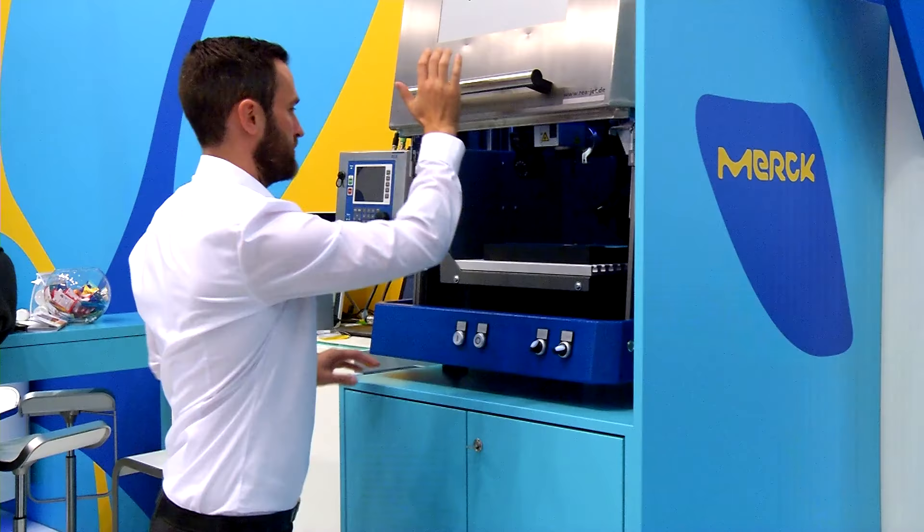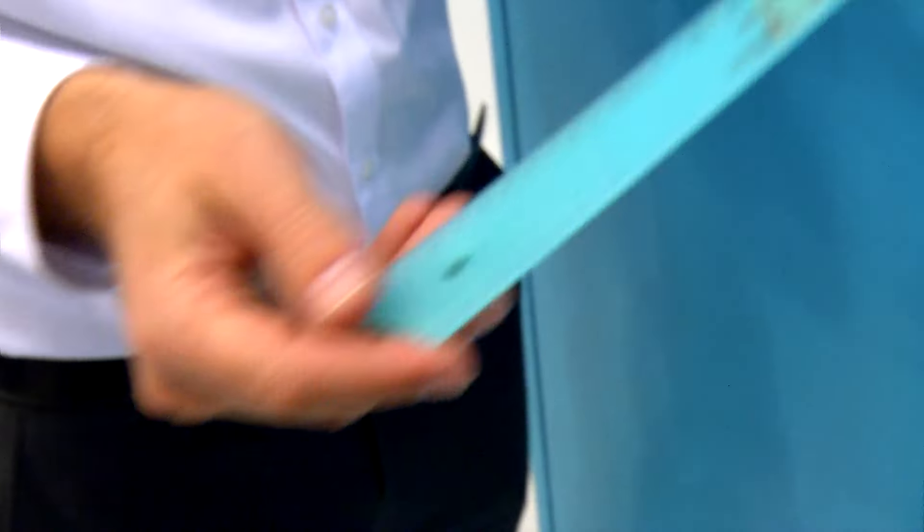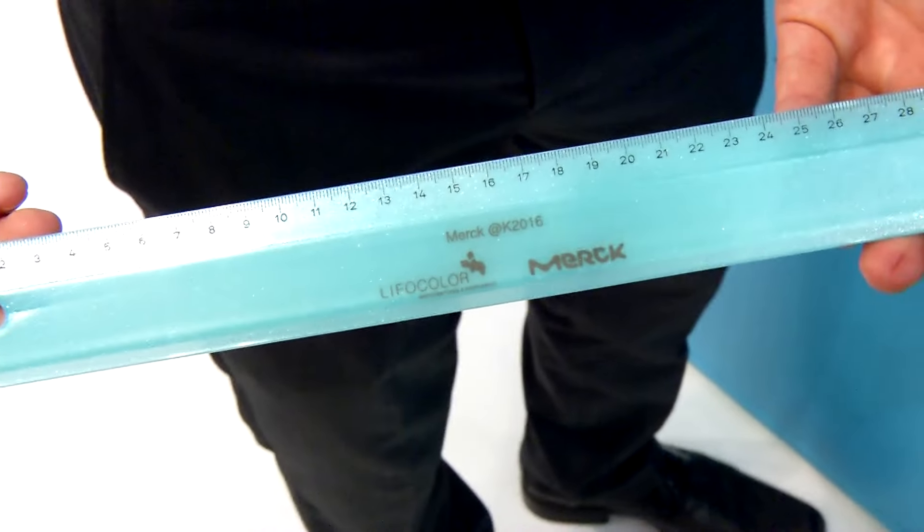The other point is digitalization. The production methods and industrialization will change. This will lead to opportunities as well — maybe to be closer to the customers. And of course, you have lots of contact with the customers here at the K.